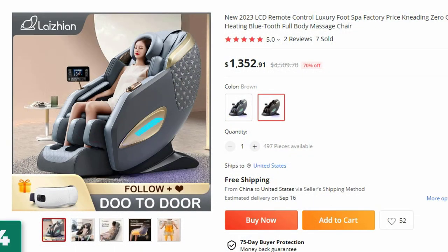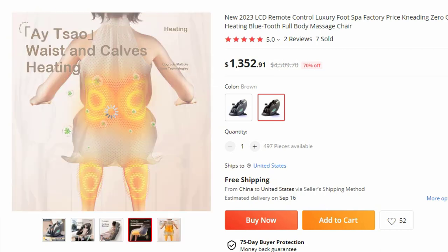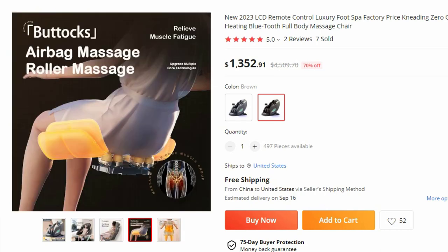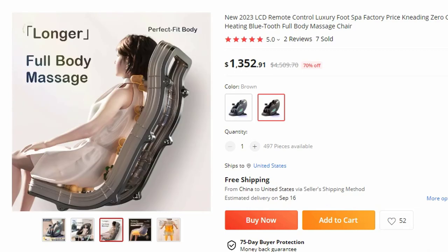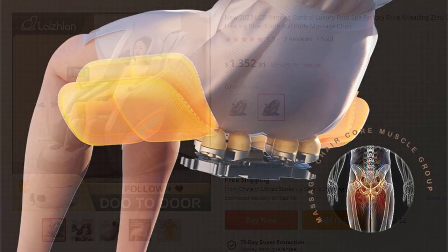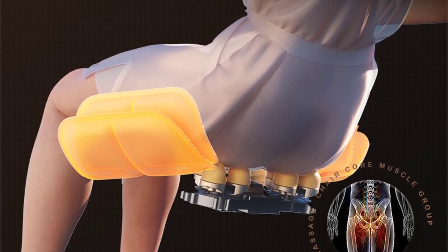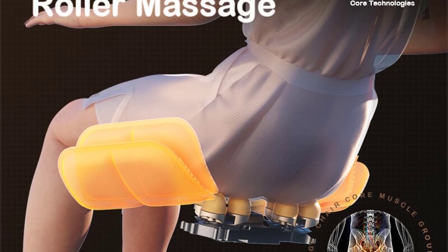Number 4: New 2023 LCD Remote Control Luxury Foot Spa Massage Chair. This massage chair is here with 70% price off — now you can get it at around $1,353. Indulge in the ultimate relaxation experience with this cutting-edge chair, which offers a luxurious blend of advanced features including kneading massage, zero-gravity positioning, heating therapy, and Bluetooth connectivity. Model: JR6687B.